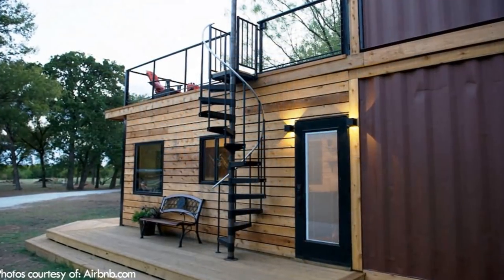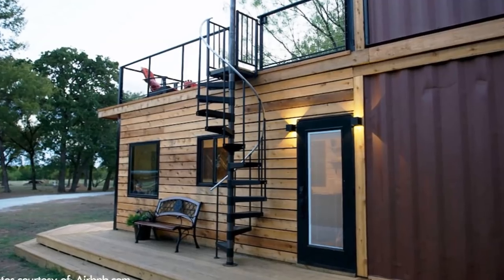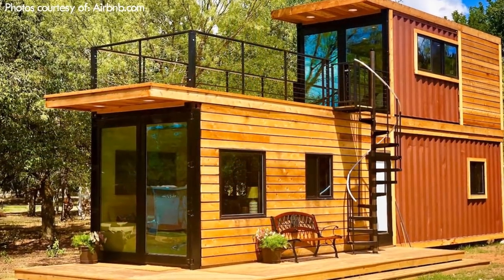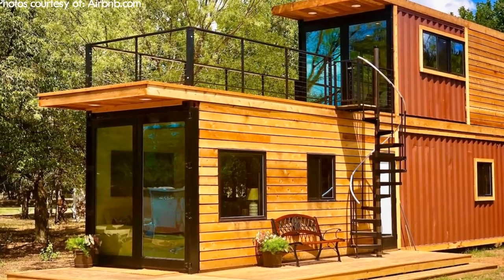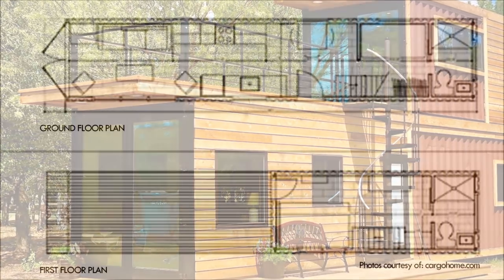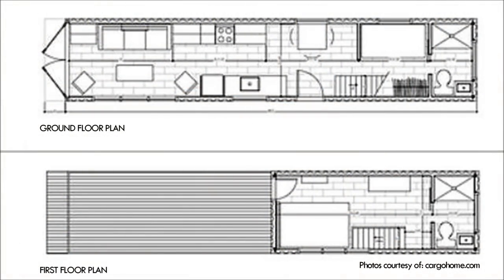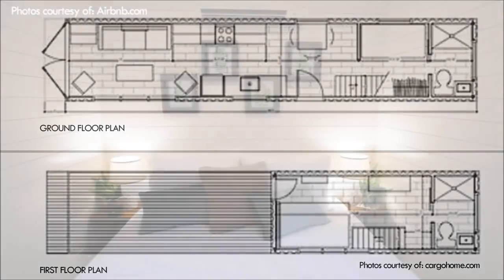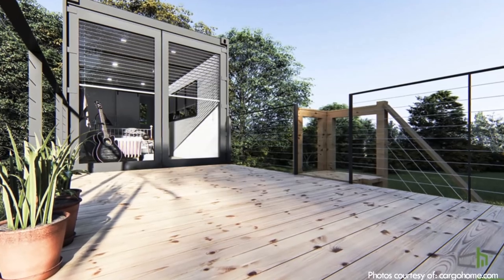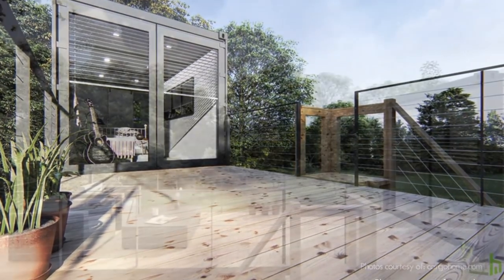The second storey is accessed via an exterior spiral staircase, which saves some interior space for the users but seems a little awkward to be practical on a daily basis. However, it is possible to get The Helm built with an interior staircase instead. Upstairs is a master suite with a full-size bathroom and giant full glass doors that open directly onto a private terrace, expanding the interior space to the great outdoors.